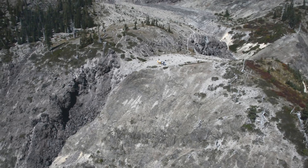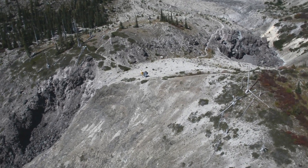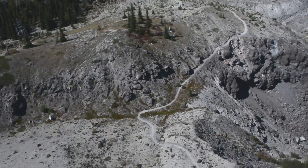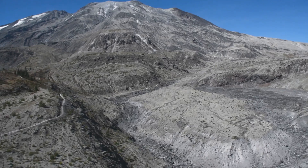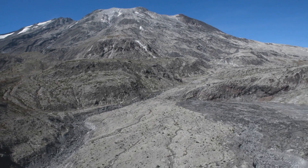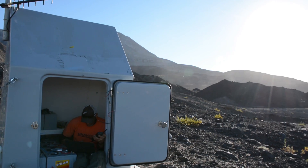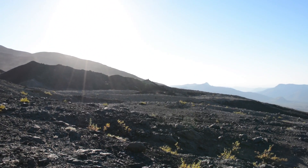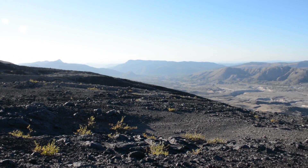Mount St. Helens is an excellent example of the way the EarthScope program was originally designed. At Mount St. Helens we've worked very closely with the scientists at the Cascade Volcano Observatory to make sure that both the scientific community as well as the USGS scientists and technicians can get the data they need to serve their particular mission.